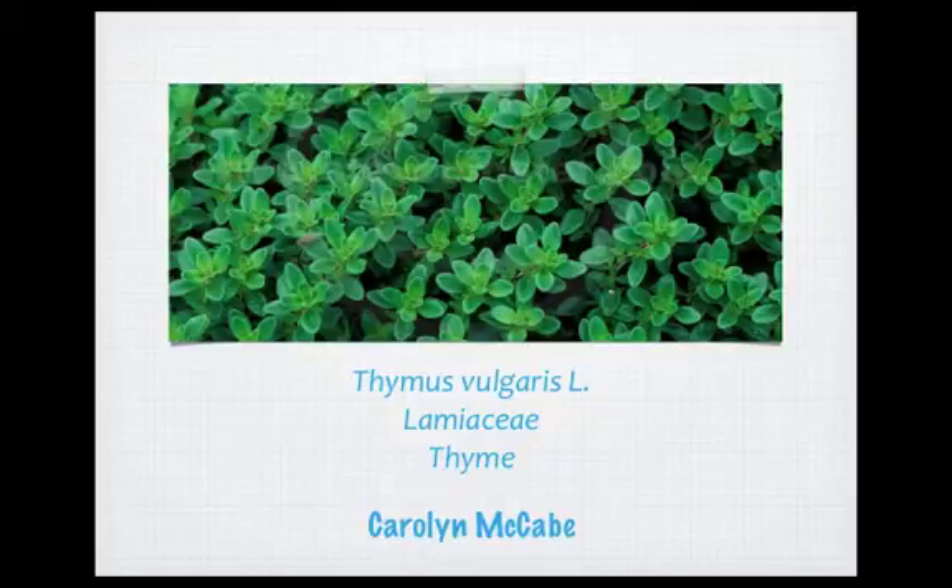My name is Carolyn McCabe. I am a sophomore at Emory University, and I am currently studying biology at the college. Today I'm going to be talking about the plant Thymus vulgaris L, which is in the Lamiaceae, or mint family, and it is commonly known as thyme.